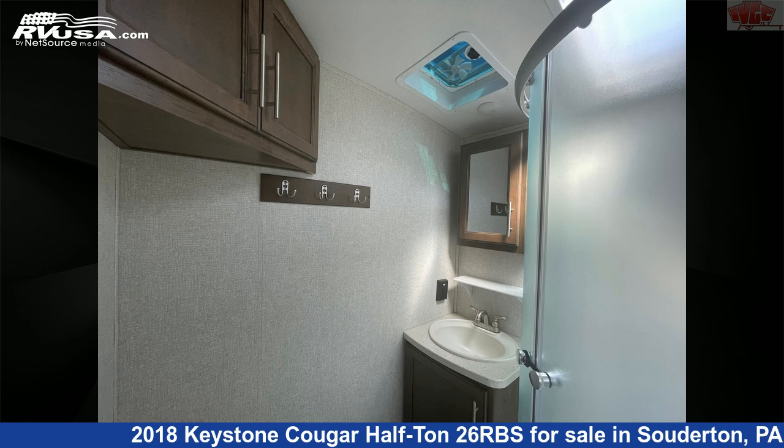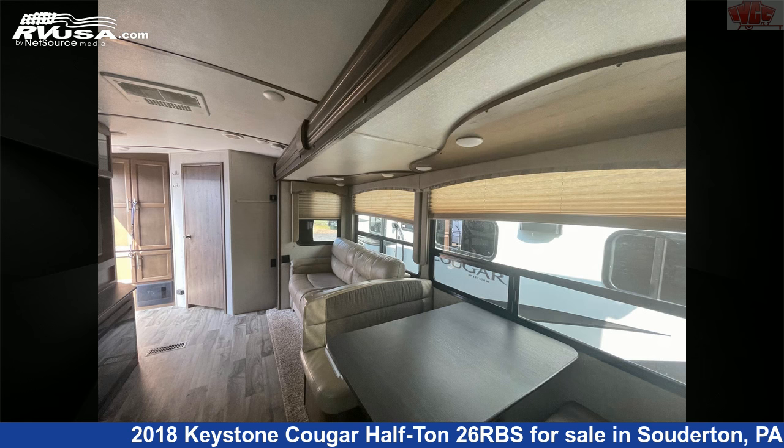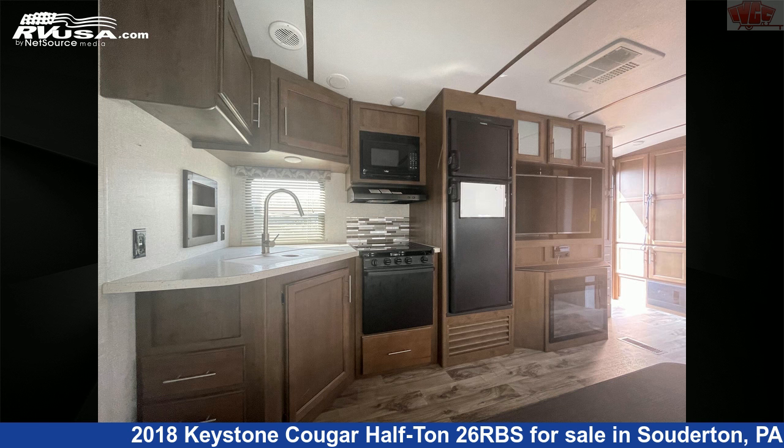The unloaded weight of this 2018 Keystone Cougar Half-Ton 26RBS is 6,455 pounds. For more information and pricing on this unit, and to see all units available for sale by Indian Valley Camping Center, visit rvusa.com.